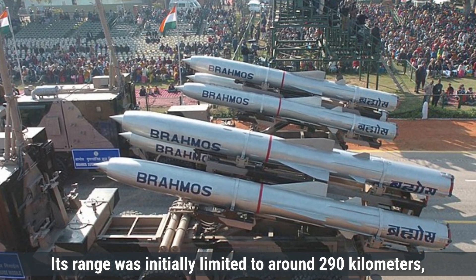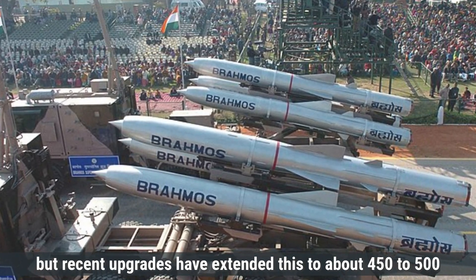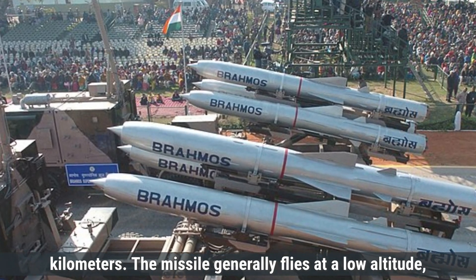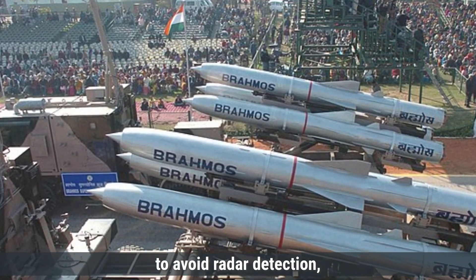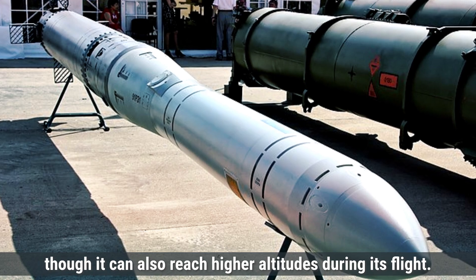Its range was initially limited to around 290 kilometers, but recent upgrades have extended this to about 450 to 500 kilometers. The missile generally flies at a low altitude, around 10 to 15 meters above the water, to avoid radar detection, though it can also reach higher altitudes during its flight.